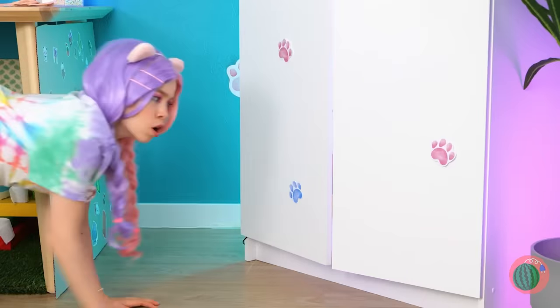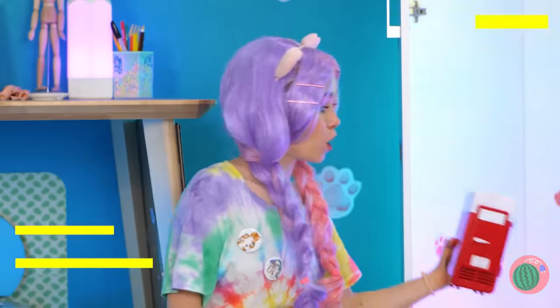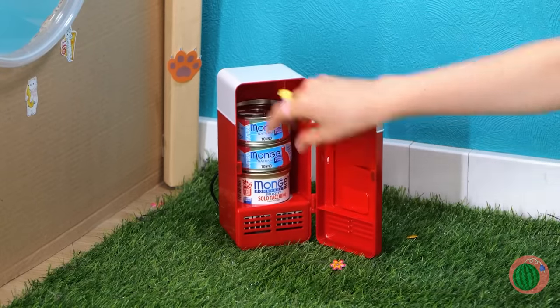Just in time — I think I just heard something inside your closet! The dolls are having a party, complete with a little mini fridge! Now we can fill it up with all of our cat's favorite feasts!